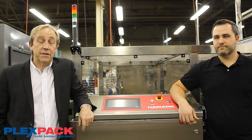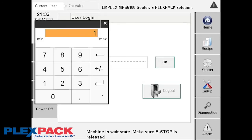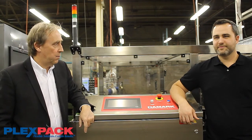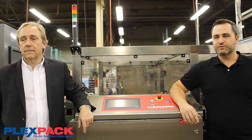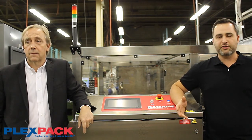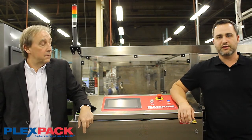First, there are user access levels — operator, technician, and engineering levels — which are designed to restrict and protect critical machine functionality. Next is recipe management. All of our machines come with built-in recipe management, used to store key operating parameters and setup settings for specific products so they can be easily recalled at a later date when that production run needs to be run again. They are all stored to a CSV file on the built-in memory of the controller.